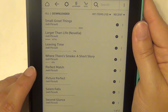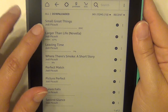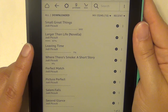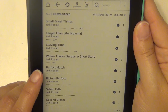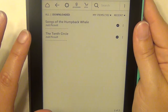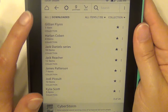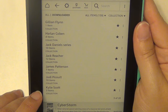Jodi Picoult is one of my favorite authors of all time, so I have quite a few of hers. I have Small Great Things, which is her newest; Larger Than Life, a novella I've read; Leaving Time; Where There's Smoke, a short story; Perfect Match; Picture Perfect; Salem Falls; Second Glance; Change of Heart; Songs of the Humpback Whale; and The Tenth Circle.